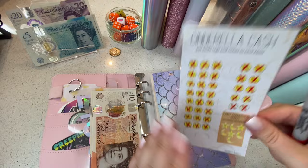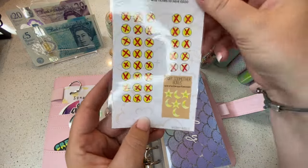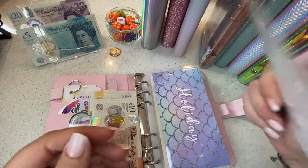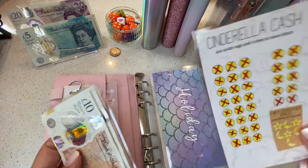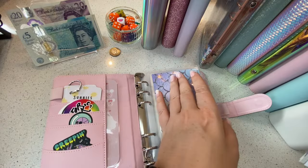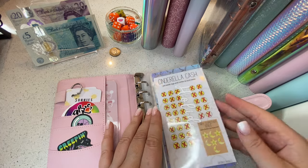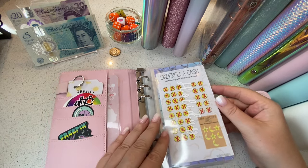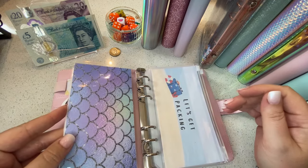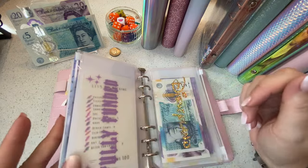50 pounds to go — with the fairy godmother bonus that makes 50. This is from Grounded Budgets, I got it in a whoopsie bundle a long time ago, and yes this is the second time we're doing this. So next week this will be done and we can retire Cinderella Cash — I'm a bit sad about it but I've really enjoyed it, especially doing it twice.